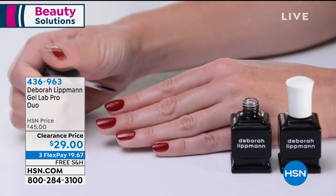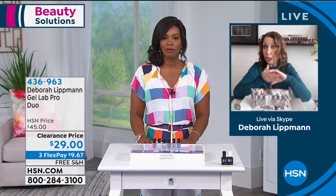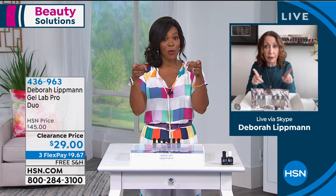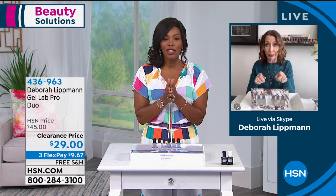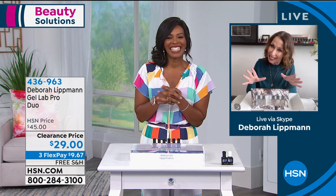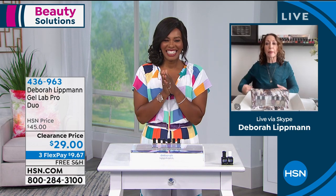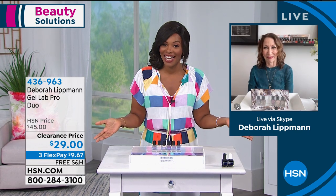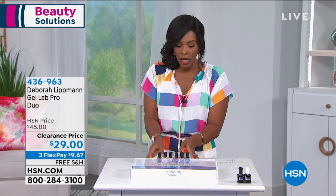As salons are reopening and you're going back, please take every single thing with you. If it's mine, it's going to last longer and be custom colors nobody else has — and this is an HSN exclusive set. The base coat and top coat are no-brainers. And remember, it's the Gel Lab Pro, but you don't need a lamp — no UV lamp, nothing to sit under. Just polish it on, let it dry, and you're going to see the difference.